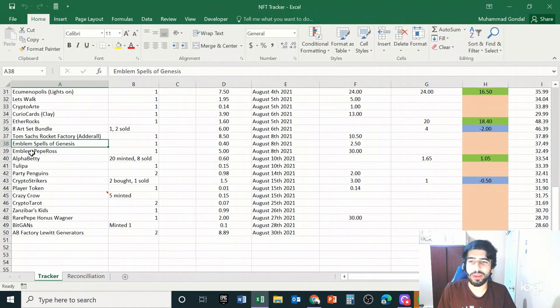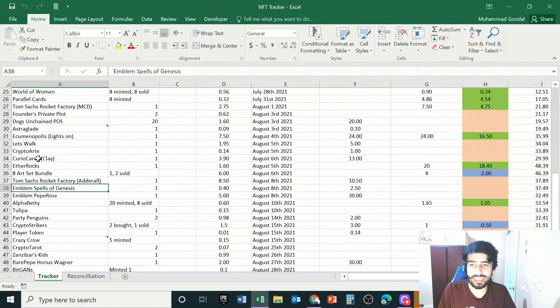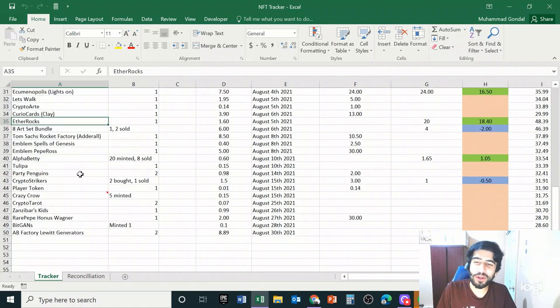Those are really the trades I've made, and as you can see a lot of the projects I haven't sold — and that's kind of on purpose. I've made a lot of mistakes selling projects too early, notably Ether Rocks, which I don't want to talk about. I think there is real value in holding things long term, so a lot of these I'm holding on to while also trying to spot trades here and there.